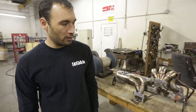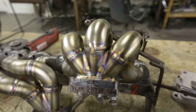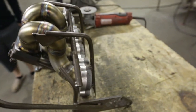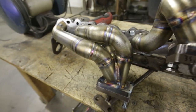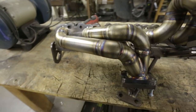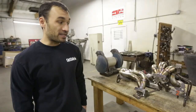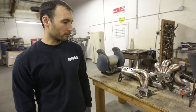Here's an RB26 twin turbo manifold designed to fit two EFR 7163 turbos. For anyone looking to make in excess of 800 horsepower — approaching 1,000 to 1,100 horsepower — Jeff says this is the best approach he knows. It uses internal wastegates, and despite what some might think, that does not cost power in this particular application.